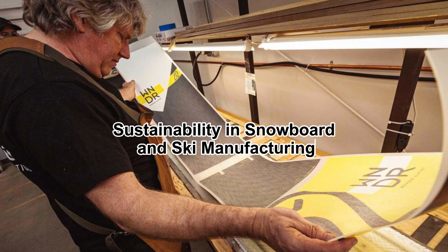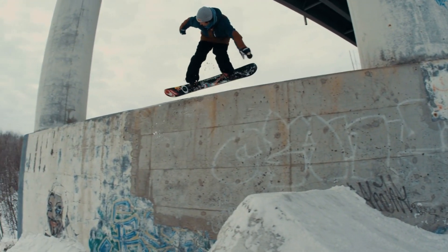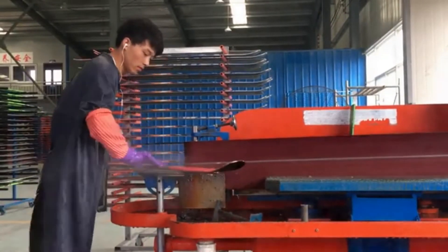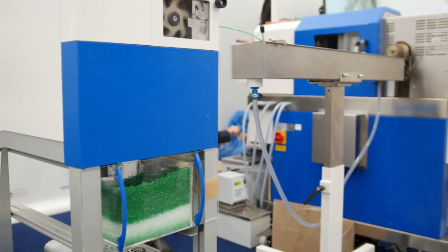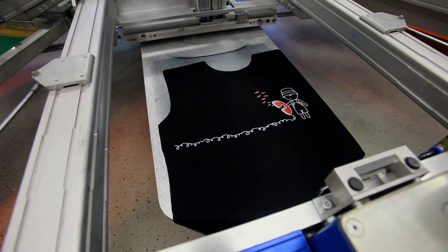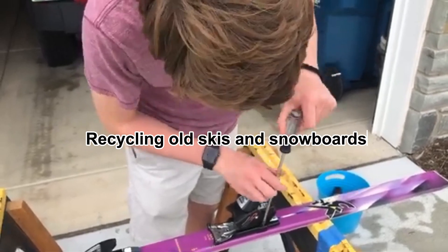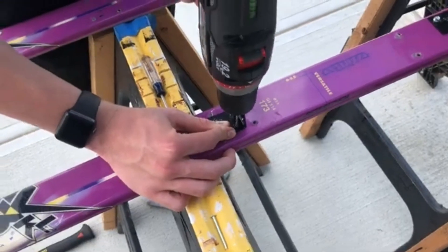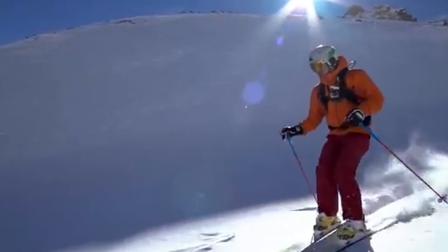As winter sports enthusiasts increasingly prioritize environmental responsibility, manufacturers are focusing on sustainable practices. Many companies now use responsibly sourced wood cores and recycled materials to minimize waste. Some brands have adopted eco-friendly resins and water-based inks for graphics, reducing the environmental impact of production. Additionally, companies are exploring new methods for recycling old skis and snowboards, repurposing materials that would otherwise end up in landfills. The push for sustainability is about ensuring that future generations can continue to enjoy winter sports in a world where snowfall remains reliable.